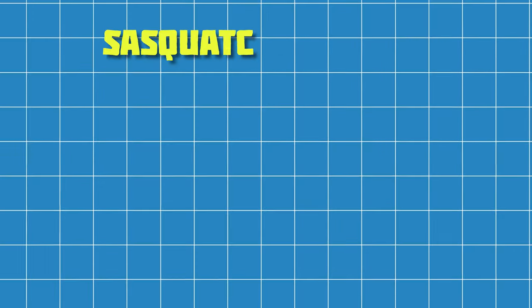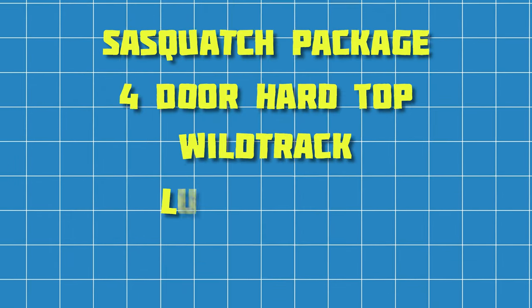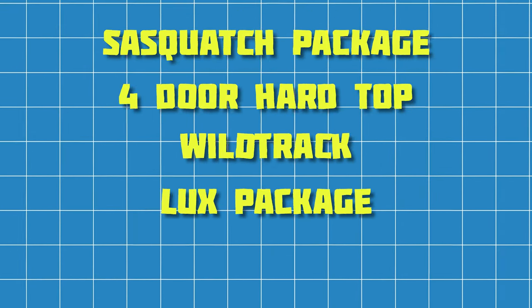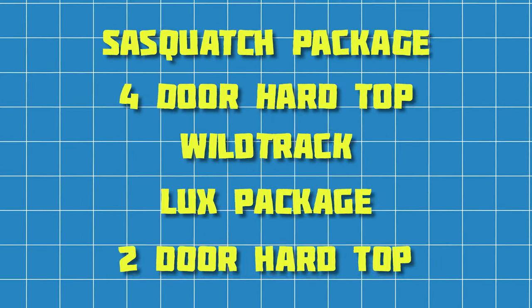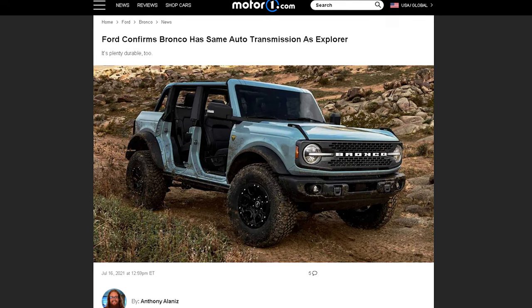For 2023, Ford is keeping the most popular models and features, which include the Sasquatch package, the four-door hardtop, the Wildtrak, the Luxe package, and of course the beloved two-door Bronco with the hardtop. All Broncos will be mated to that buttery smooth yet tough 10-speed automatic transmission, which makes it a breeze to drive in the city or out on the trail — your preference.